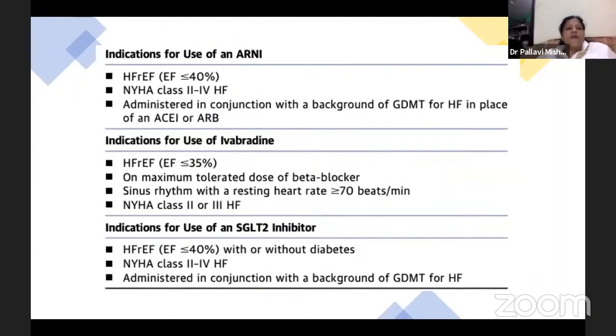Indication for use of ARNI: ARNI is usually used if ejection fraction is less than 40%, NYHA class 2 to 4 heart failure, administered in conjunction with background GDMT in place of ACE inhibitor or ARB. Indication for use of ivabradine: ejection fraction less than 35%, patient on maximum tolerated dose of beta blocker, in sinus rhythm with resting heart rate more than 70 beats per minute, and NYHA class 2 to 3.